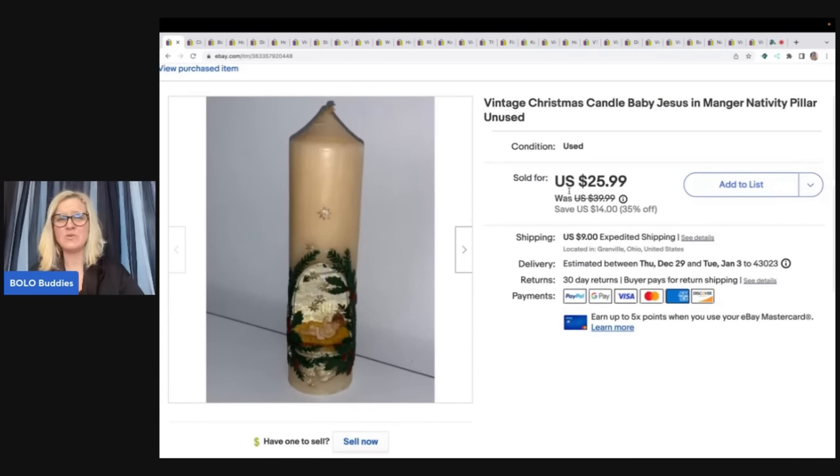Honestly, I have no idea how long things take to sell. I don't keep track of that — I am a list-it-and-forget-it kind of girl. The more you list, the less you worry about how long things are listed, because even those older sales just come in and every day you're having consistent sales. So I'm a bad person to ask, but I will mention if something sold really quick or if it took a long time.